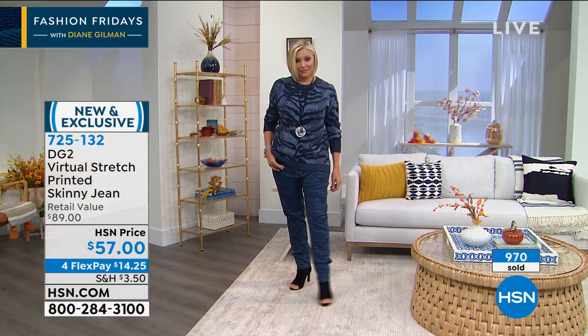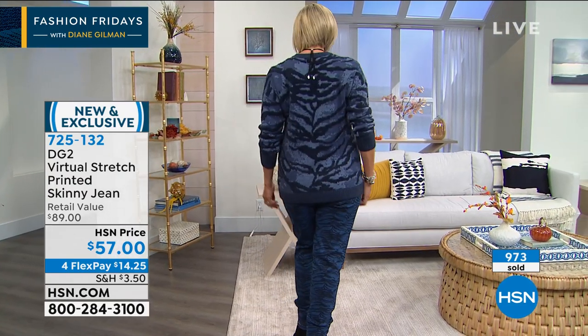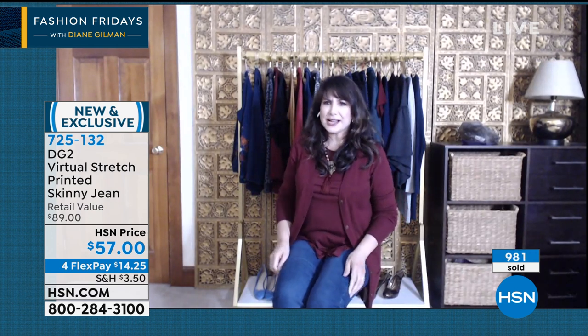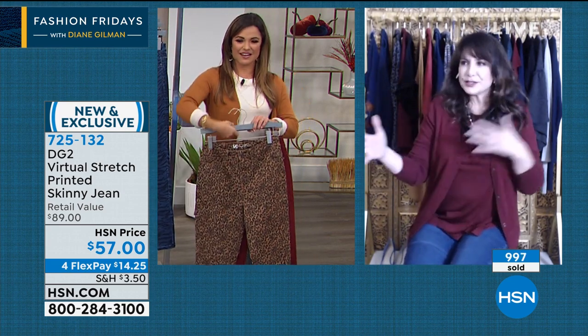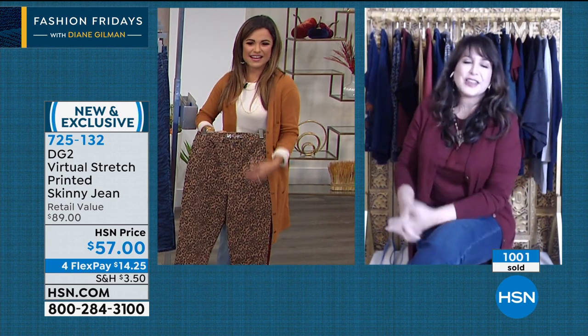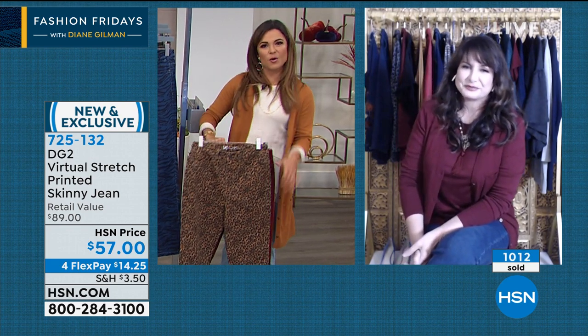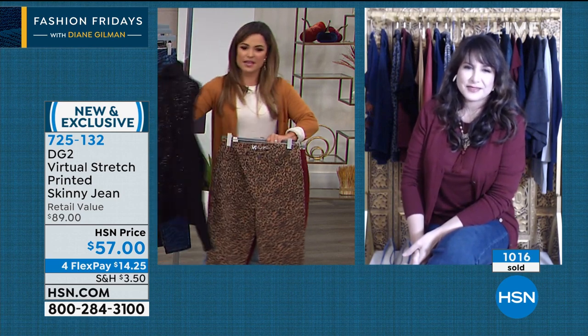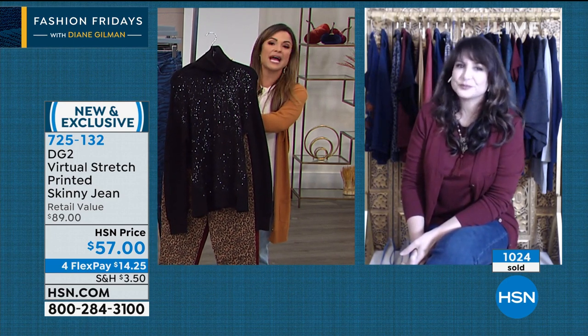If you've never bought anything from DG2 before, talk about surprise and delight — you're going to be thrilled. If you're drawn by the sophisticated animal print and then you put them on and think 'Wait, what's happening? These fit me like no other jeans ever have, and I didn't have to fight to get them on' — who would have thought? They're not bagging, and now you want to come back and get them in every color. Looks so good with that sweater — so chic. You could pair with black and get a completely different look, or a white t-shirt with cognac boots and a denim jacket.